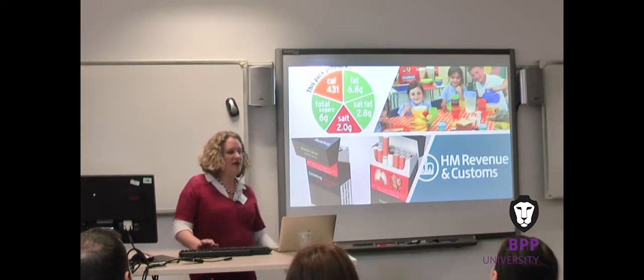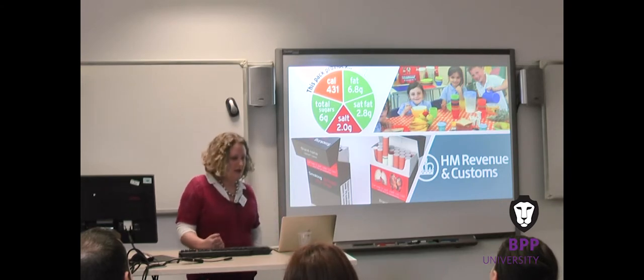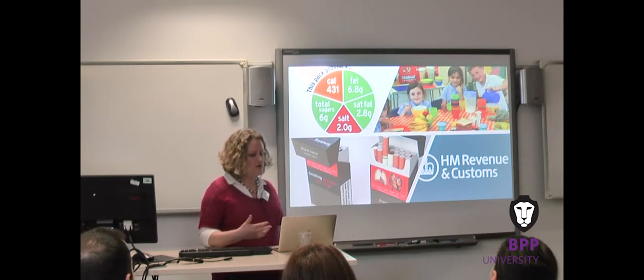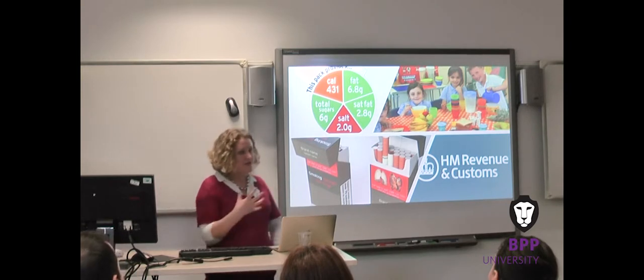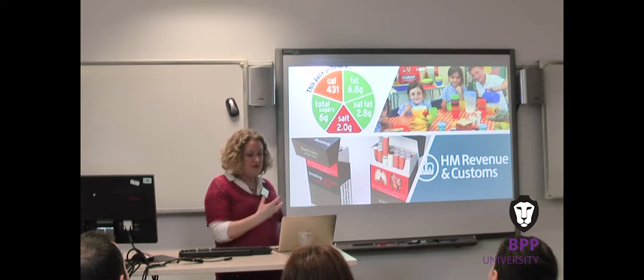Behavioural science is used to create interventions and nudge people to act in their own and society's interests. They're often small nudges that make long-term consequences more salient or short-term gains less prominent. I've got some examples here that people know about, and these are familiar examples that come out of real research on humans.